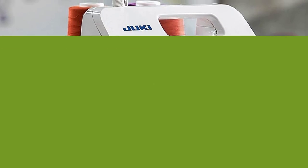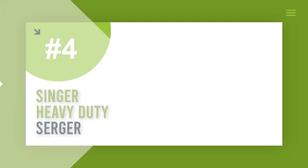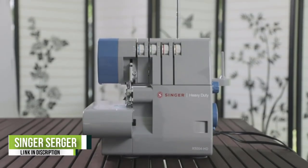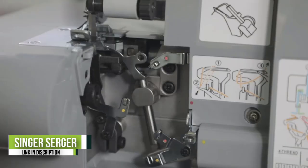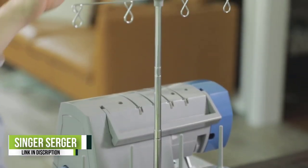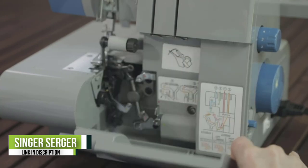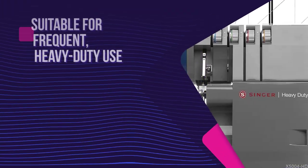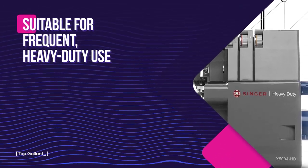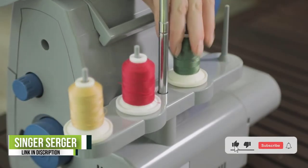Number four: Singer Heavy-Duty Serger. This impressively built machine earns its heavy-duty descriptor — its all-metal solid frame is ideal for high output projects, yet it's still relatively affordable. It features two, three, and four thread capacity and a large cutting knife. The handy built-in LED light illuminates the seam, color-coded guides assist with threading, and the thread tension is fully adjustable.